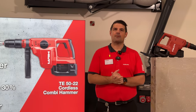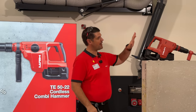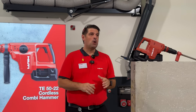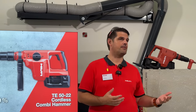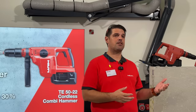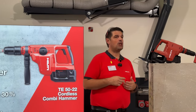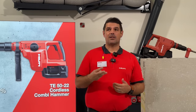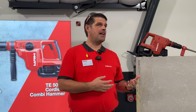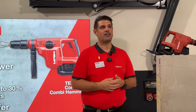My name is John, Global Product Manager at Hilti, and I'm excited to talk about the newest member of our combi hammer family — the Neuron TE5022. When we visit you on site, you tell us you want three things: more work done with longer run times between charges; a more powerful yet lighter combi hammer; and help protecting your shoulders, elbows, and wrists so you can make it home safely.